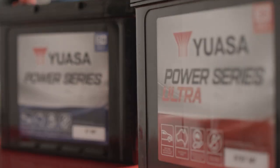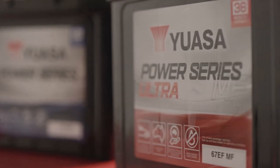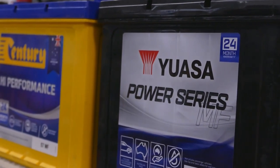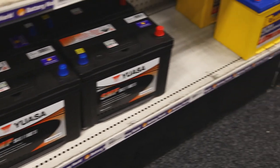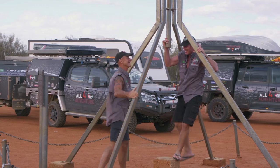Designed and built right here in Australia, Yuasa Power Series Ultra batteries are the ultimate in battery performance and maintenance-free technology. These batteries are AGM — Absorbed Glass Mat — which eliminates any hazardous acid spills or leakage. They also have a long shelf life and a low discharge rate, so that Simon and I can get out there and enjoy our adventures without having to worry about running out of power.